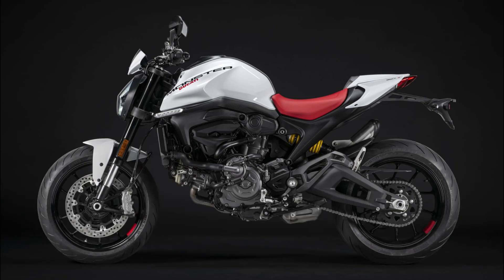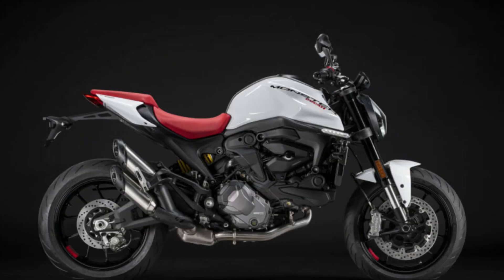With the introduction of the captivating Iceberg White livery, the 2024 Ducati Monster range proves to be an irresistible combination of timeless design, cutting-edge technology, and exhilarating performance. Whether you are a new rider seeking an entry into the world of motorcycling or an experienced enthusiast yearning for a thrilling adventure, the Monster stands ready to unleash its full potential.